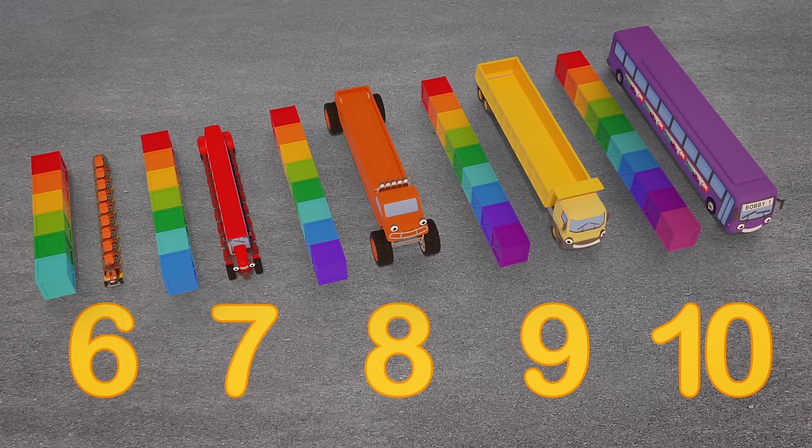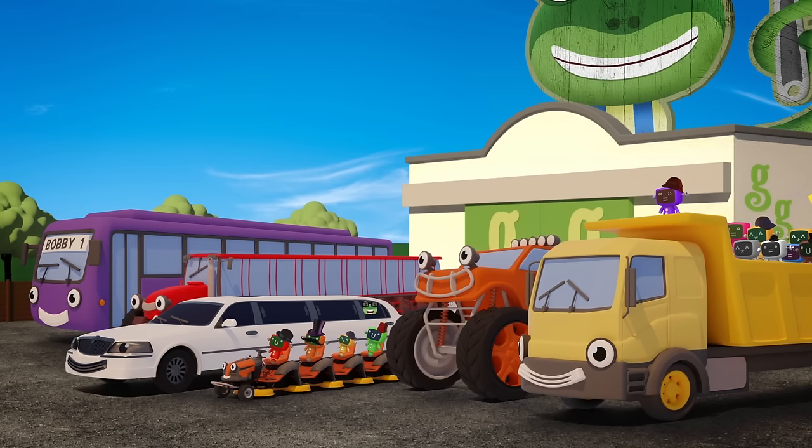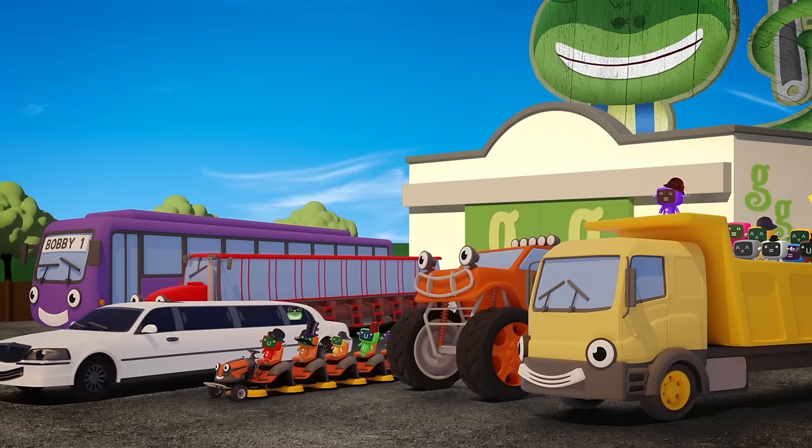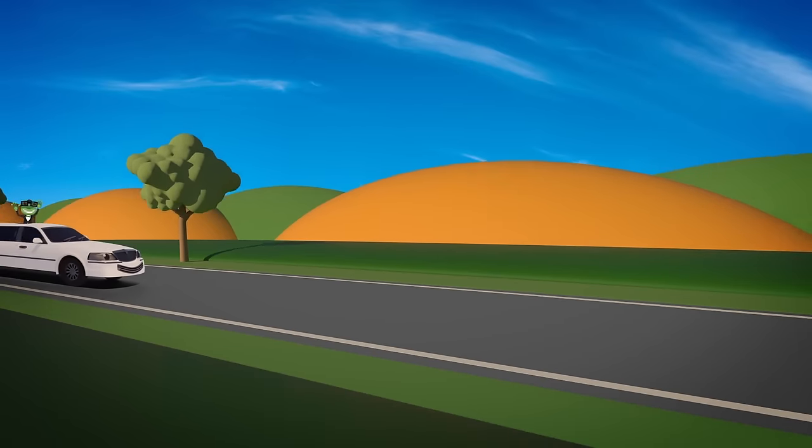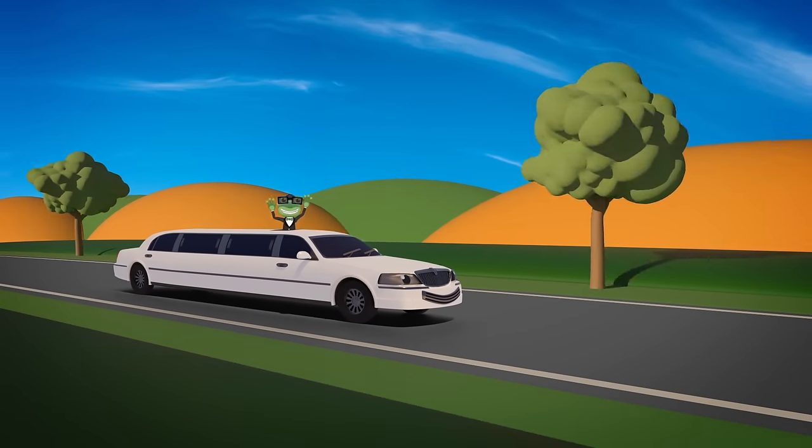They're enormous! That's everyone on board! Let's head over to the movie premiere! Yeah!